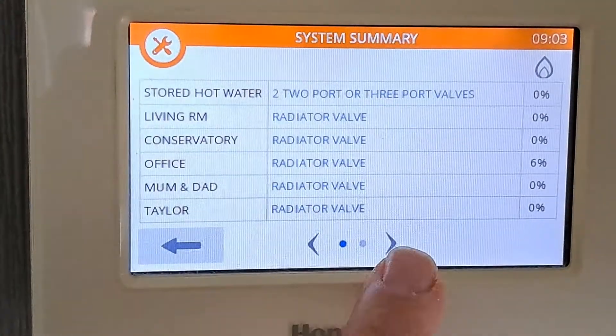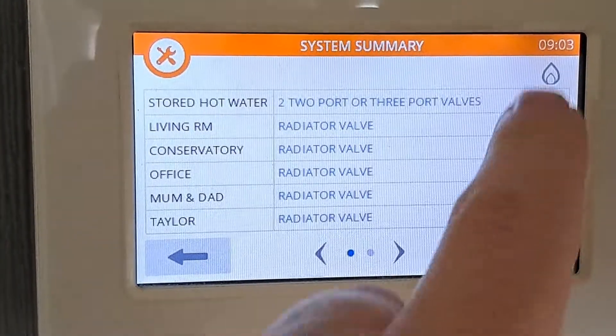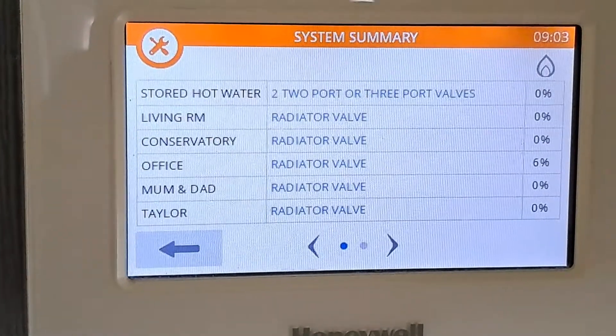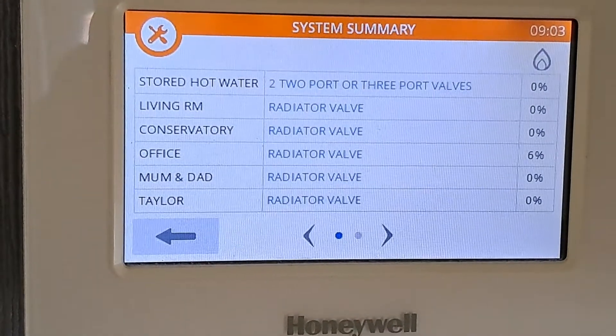I've got two pages here on my system. You can see on this column everything else is at zero percent — everything's at zero apart from the office which is at six percent. So that's the reason why the boiler is firing when you least expect it. When everything's at zero, the boiler shouldn't fire.